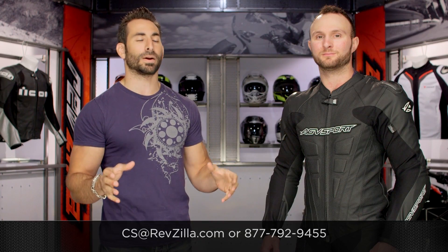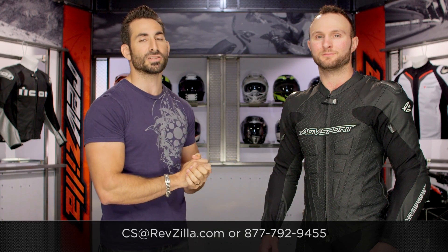Thanks for watching our detailed breakdown of the Bullet from AGV Sport. Subscribe to us at RevZilla TV, our YouTube channel. Thank you, Juice, for being here today. I'm Anthony — we'll see you next time.